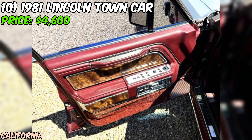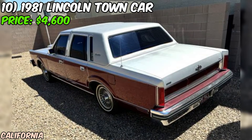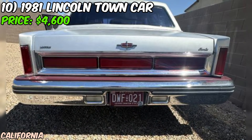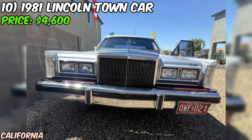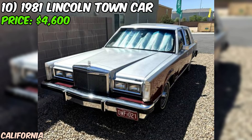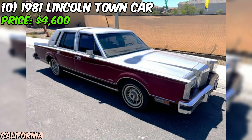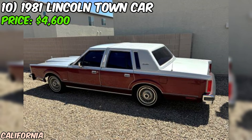One of the most appealing aspects of this listing is that the seller states everything works as it should — a huge plus for a classic car. The odometer reading of 98,500 miles is relatively low for a car that's over 40 years old. The red paint color is a classic choice for a luxury car like the Town Car, and the seller doesn't mention any significant issues with the paint or body. At an asking price of $4,600, this 1981 Lincoln Town Car presents a fantastic opportunity.